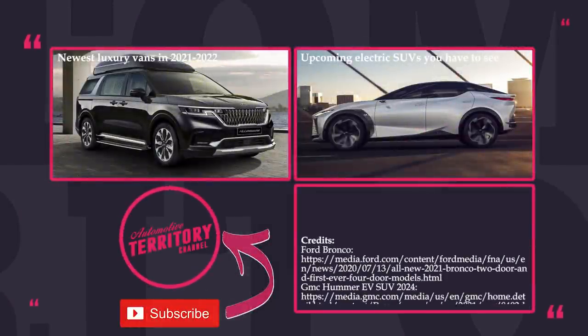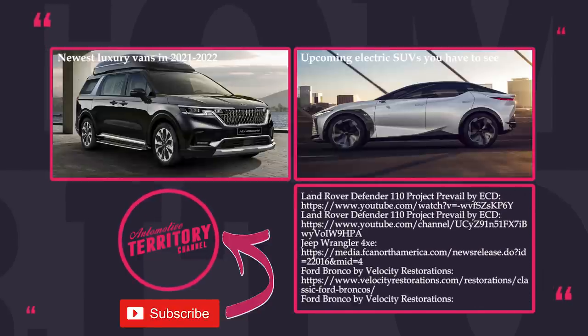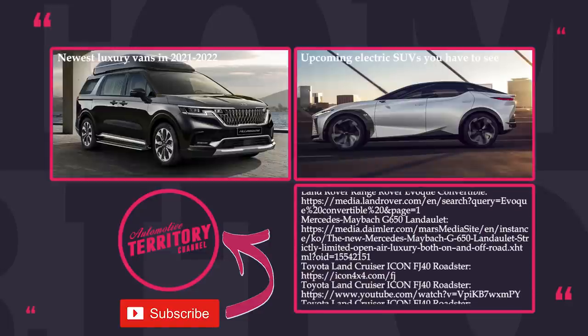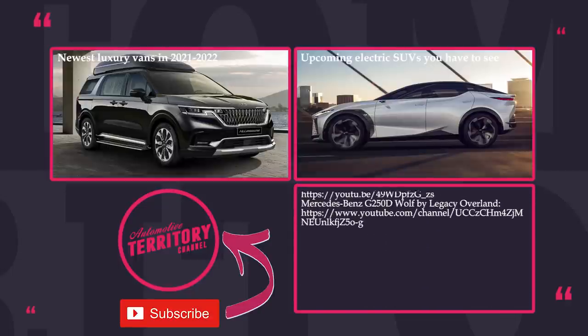What do you think about convertible SUVs? Would you like to see more of them on the roads? Let's talk this over in the comments below and make sure to mention your favorites. Consider supporting our channel by smashing the like button and buying one of the spring t-shirts through the links below the video. Subscribe to Automotive Territory and, as always, may the torque be with you.